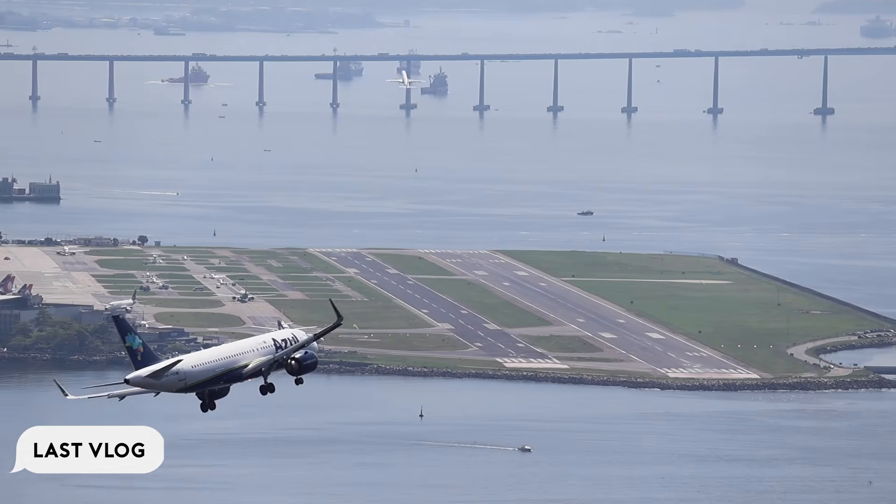One of the most spectacular airport settings in the world. There's literally no margin for error.